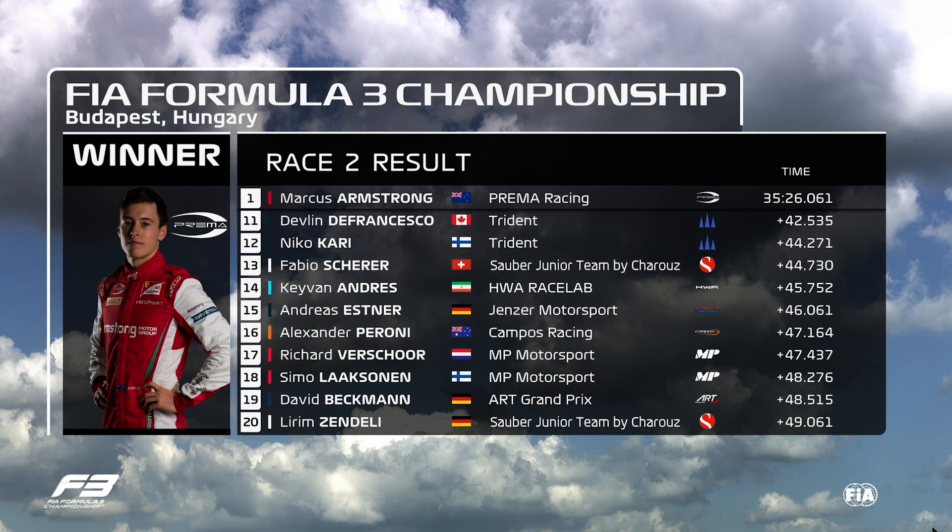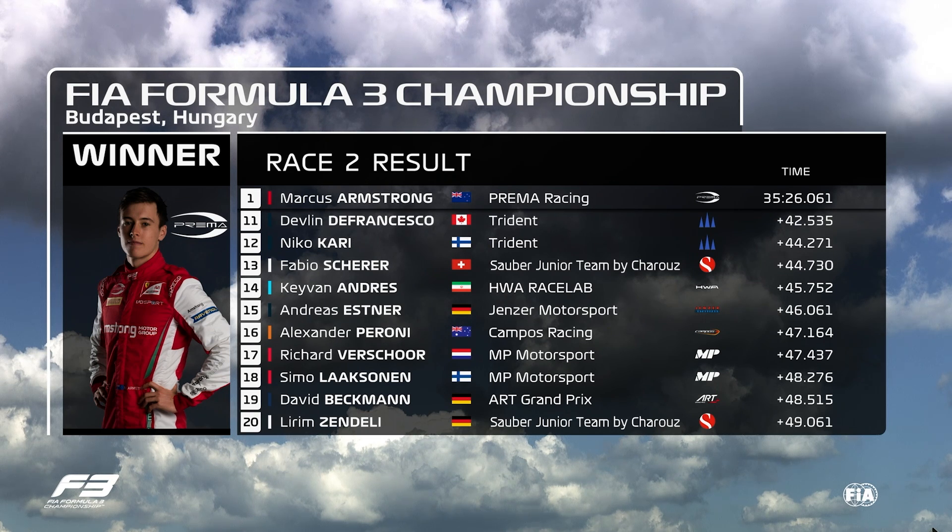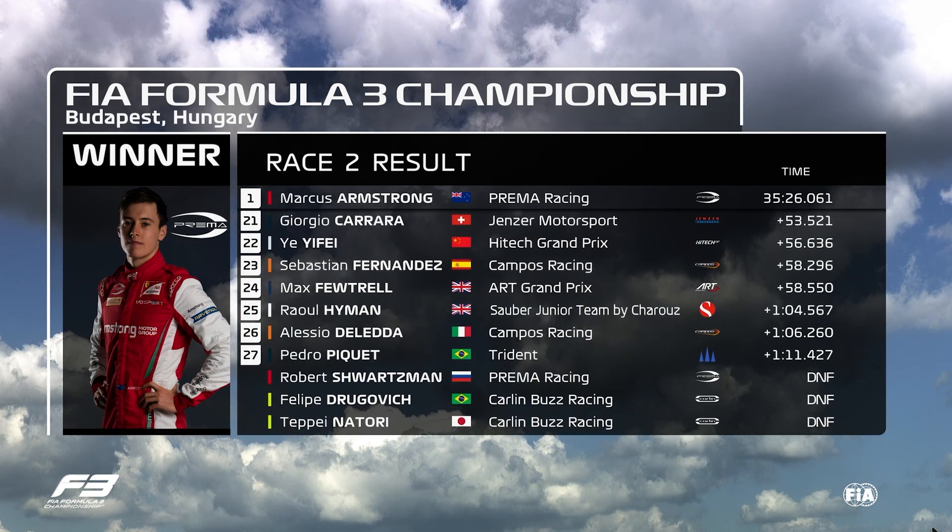In fourth place, Yuri Vips clawing back points. Devlin Di Francesco getting closer but not quite able to trouble the scorers yet in 2019. The Canadian was 11th ahead of his teammate Niko Kari. Fabio Scherer 13th ahead of Kivan Andres. Laxan and Beckman made good progress from 28th to 19th, and Dele equally making his way through from the back row.